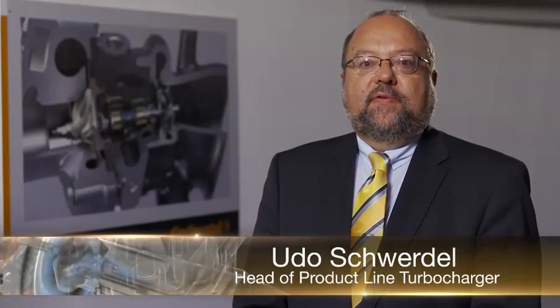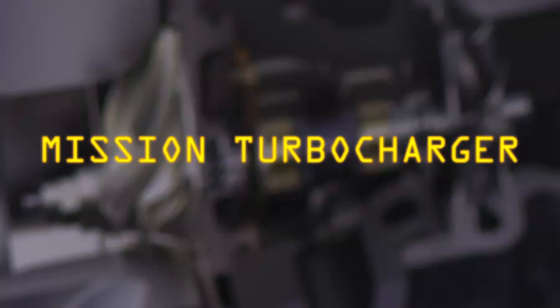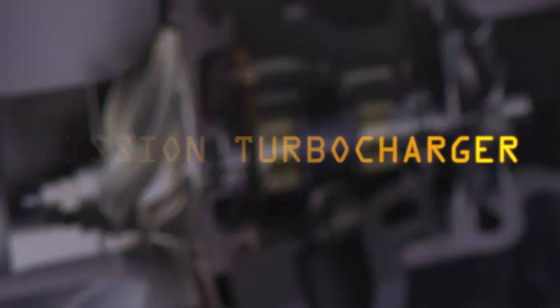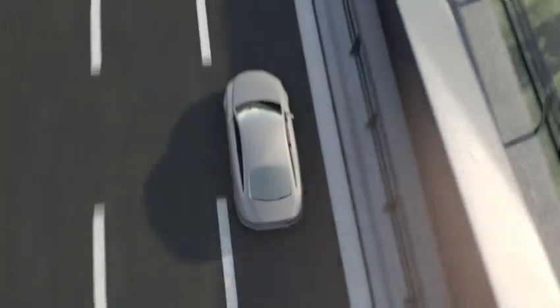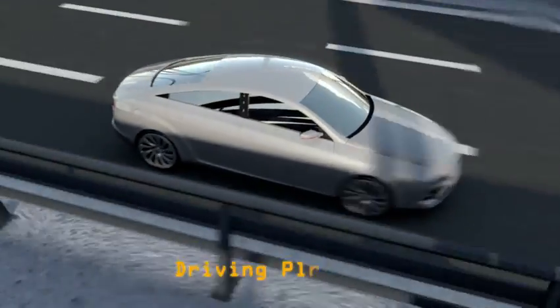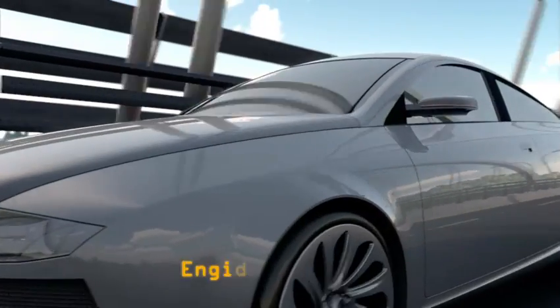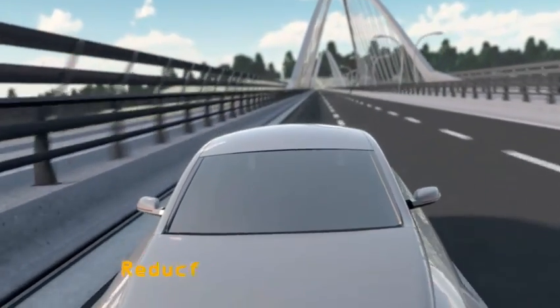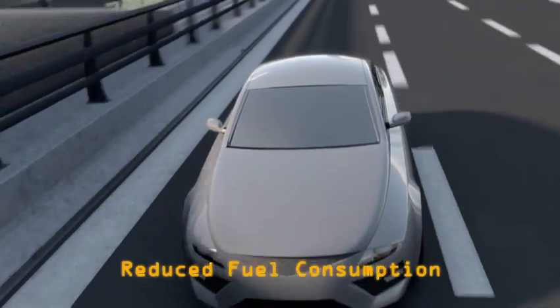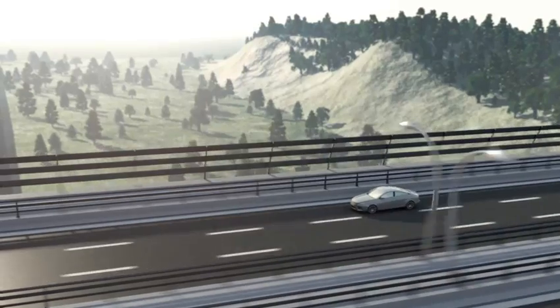The turbocharger was developed in a record time of less than three years at the Continental sites in Grünstadt and Regensburg. Excellent engine response and driving pleasure combined with reduced fuel consumption and less CO2 emissions — this is what the new turbocharger technology of Continental stands for.